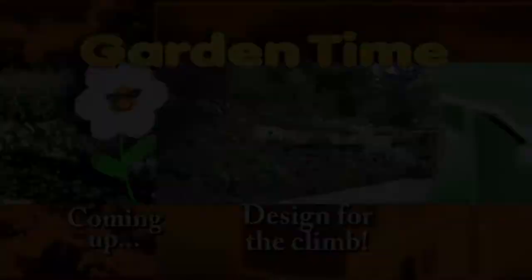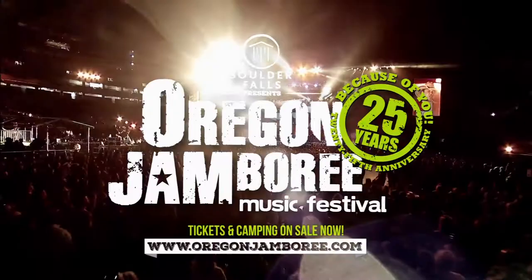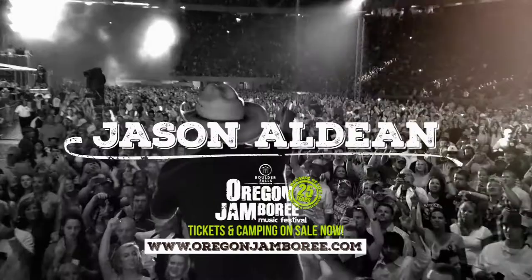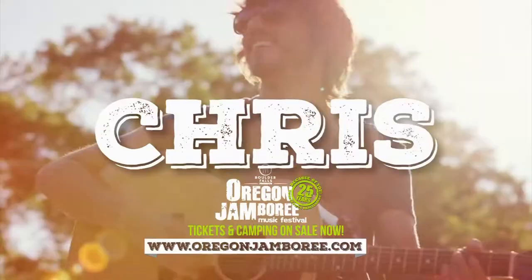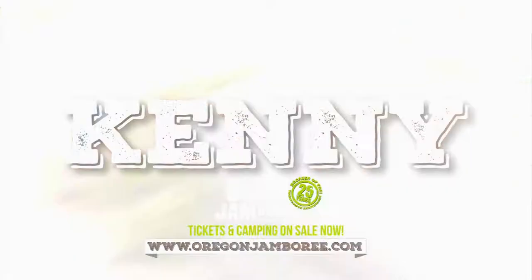Two stages, 25 shows, one sweet weekend. It's the 25th anniversary of the Oregon Jamboree, presented by Boulder Falls Inn, starring Jason Aldean, Little Big Town, Chris Jensen, Lauren Alaina, Chase Rice, and on his farewell tour, Kenny Rogers. The Oregon Jamboree, happening August 4th through the 6th.